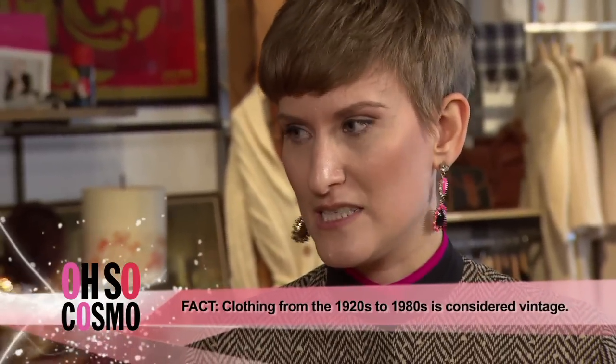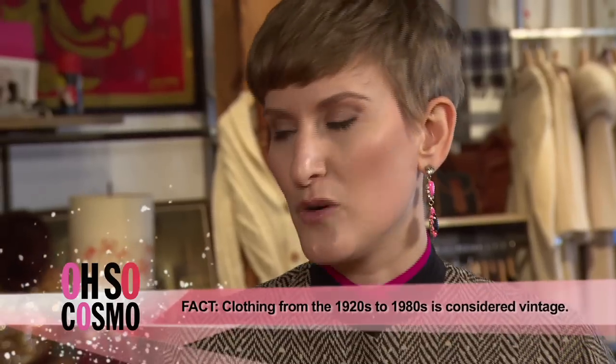Why is shopping vintage a good idea? It's economical — you're going to find that the price points compared to traditional retail outlets are much lower. It's environmentally friendly, and it's really unique. It's a great way for somebody to make a statement and really have pieces in their wardrobe that no one else is going to have.